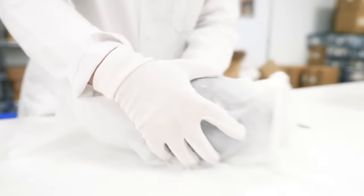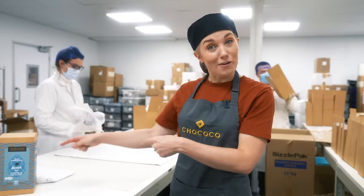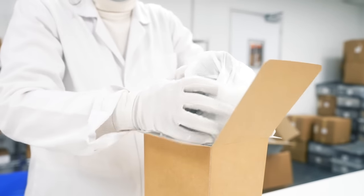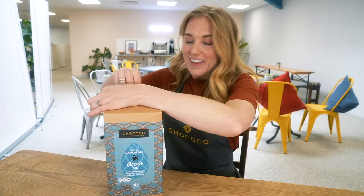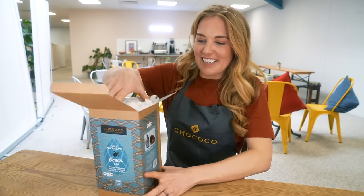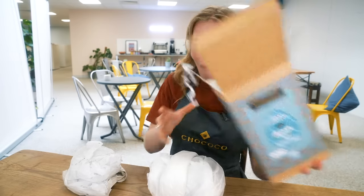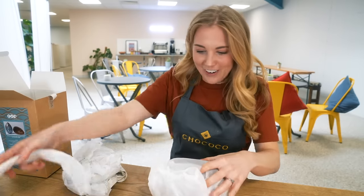Last but not least, the chocolate egg is carefully wrapped in layers of tissue paper before being placed inside a recyclable cardboard box so it can be sent to homes and shops across the country. Here is the finished milk chocolate ocean egg — and it is heavy, with a very good amount of chocolate inside!